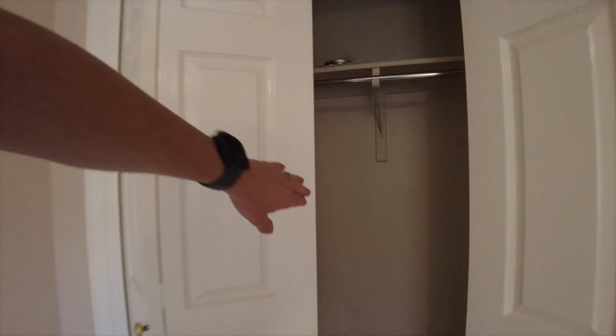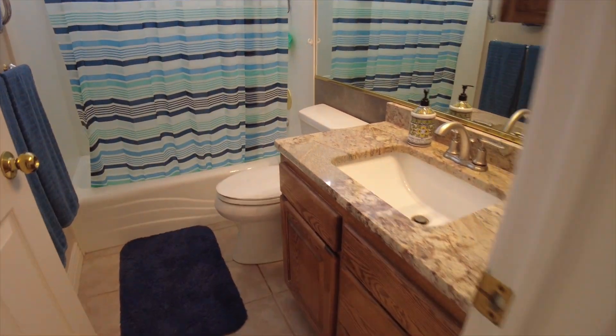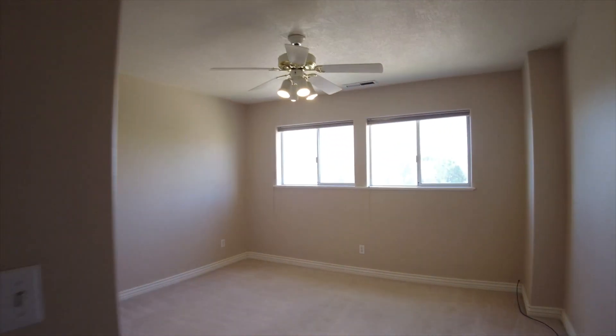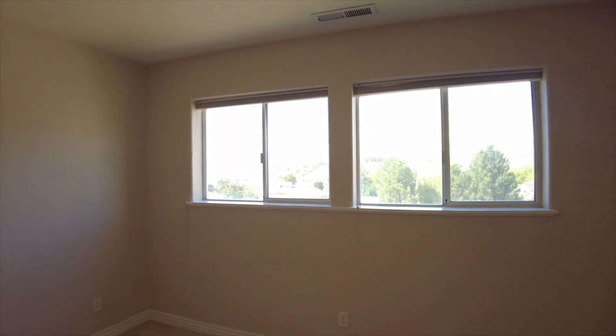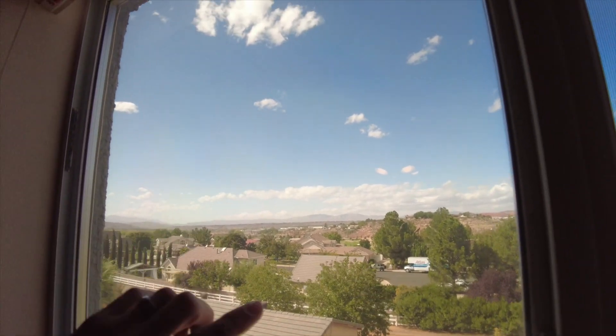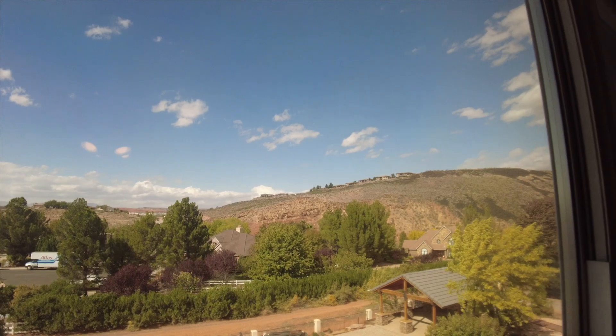We find the shared bathroom — one nice thing about it is it already has granite stone, which is very nice. The walls aren't a plastic insert, which is definitely a plus, and we've got windows on top that allow lots of nice light in. The third bedroom upstairs has the biggest windows and a great view of the Sullivan Soccer Park and all the way over into St. George — you can see all the way up on the hill, just a beautiful view.